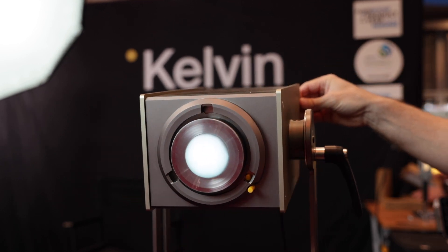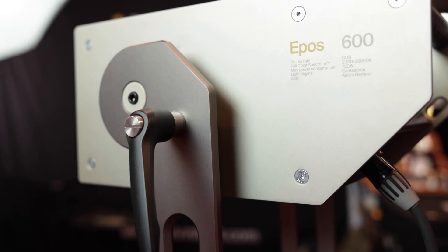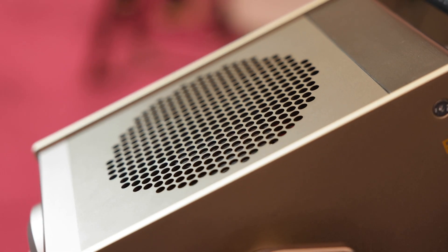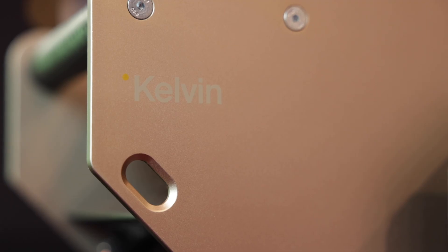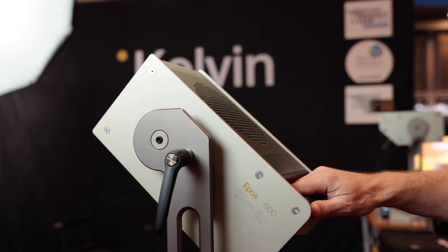It features a very industrial design. I know you won an award for the design of the original EPOS 300 — what was the inspiration behind making it like this? Because there's no reason why a light needs to look ugly. Absolutely. The design is a Scandinavian design, and it reflects our heritage and also where we build the lights. The entire company is based in Norway, and we chose an industrial design to reflect form and function together.